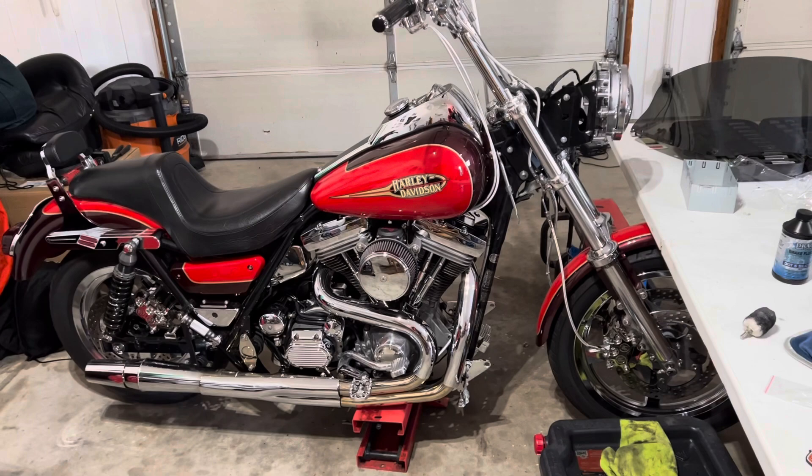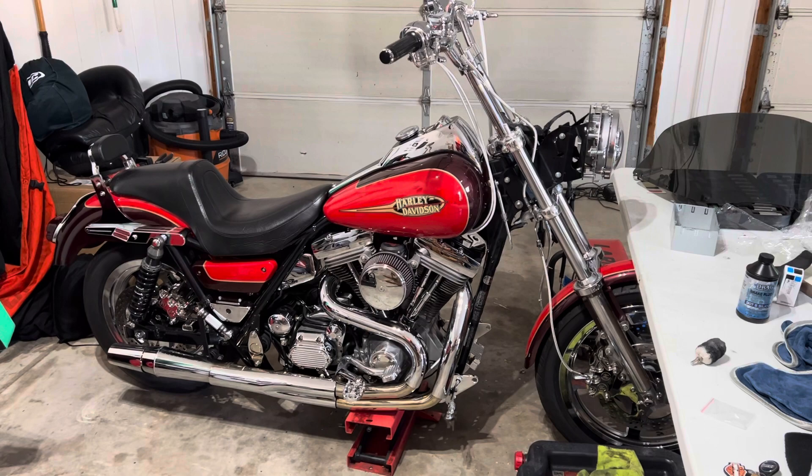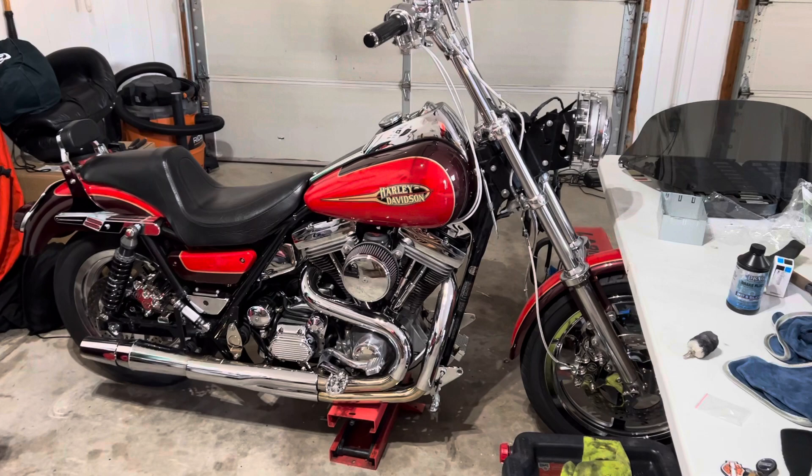Now over to the FXR — it's been a little while since I put out an update. It had a big fairing on it last time you guys saw it, and it does not now. The fairing is off being painted — I'm really excited about that. I think it's gonna look fantastic. Then I'll reinstall the stereo and everything.